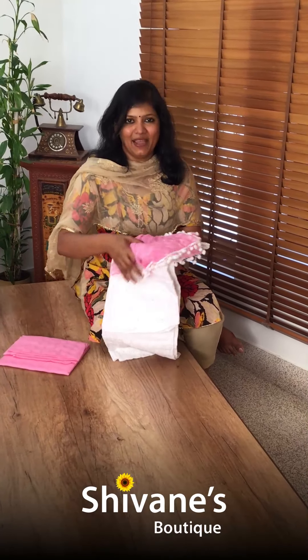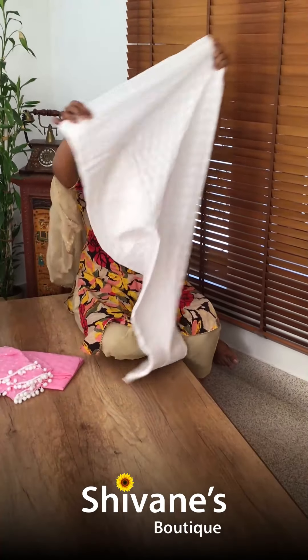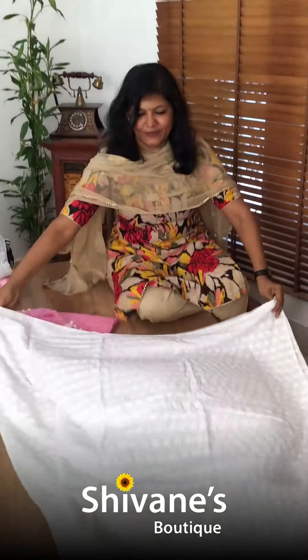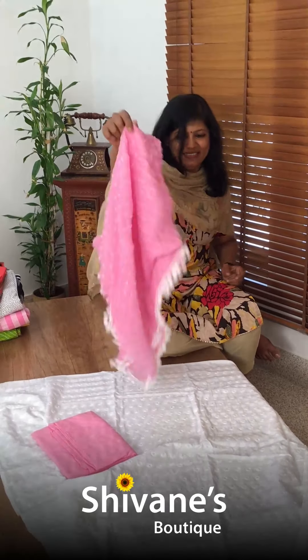This is our repeat — so many were asking. Whoever missed last time can go for this. It's an all-over design. This is the top and pant with a beautiful pussycat chiffon dupatta.